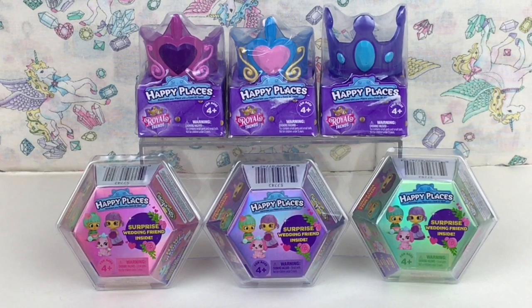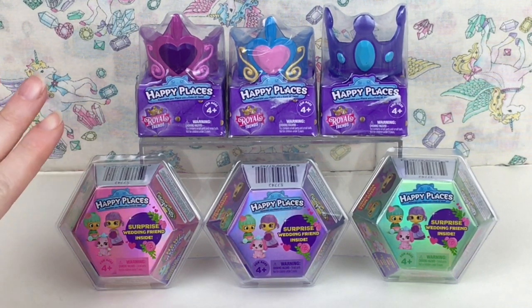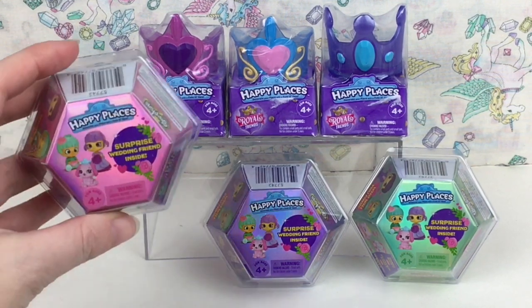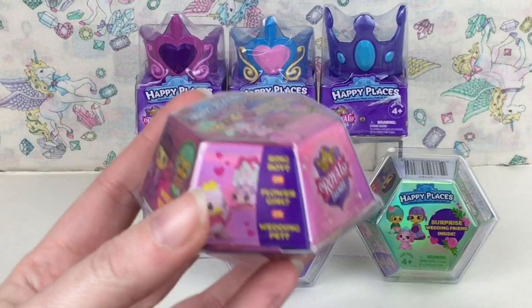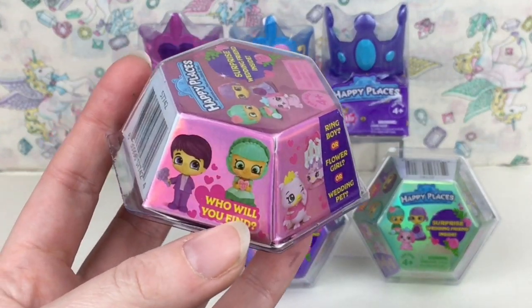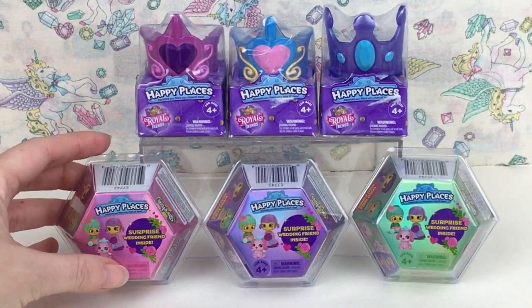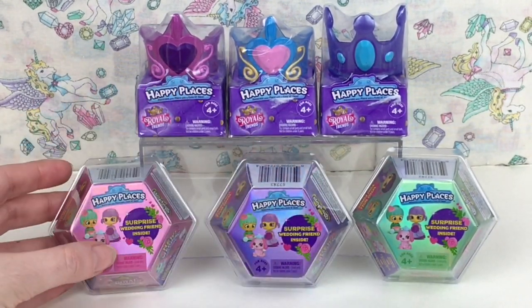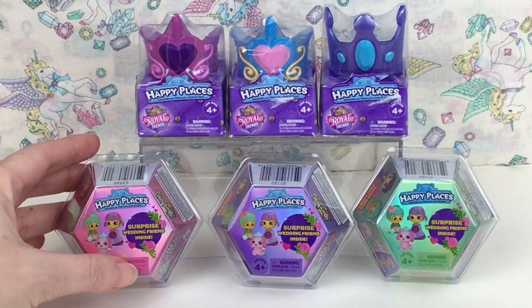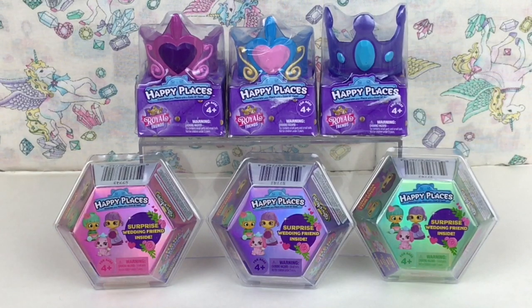Hi everyone, welcome to the Mini Toy Love channel! Today I'm opening Happy Places Royal Trend blind boxes. I have three from the first series, which are the little animal pets, and three from the new series where you can get a surprise wedding friend inside — which could be a little animal friend, flower girl, ring boy, or wedding pet. They come in this cute little gemstone ring diamond shape.